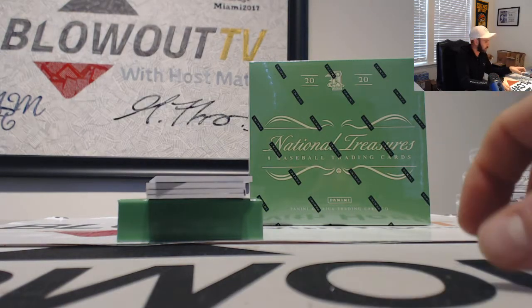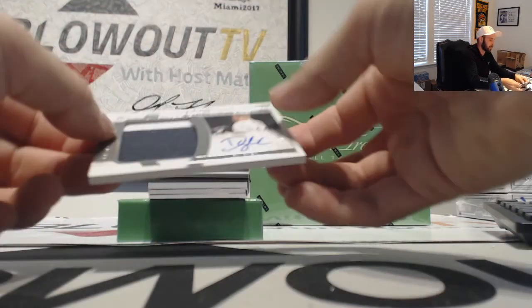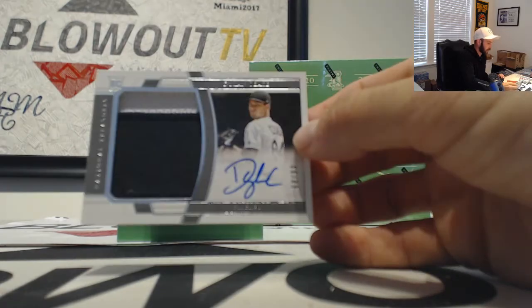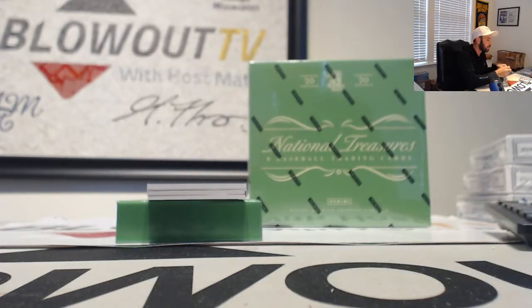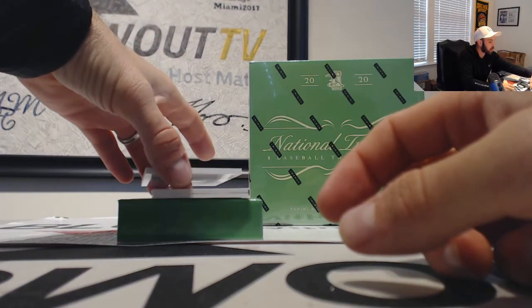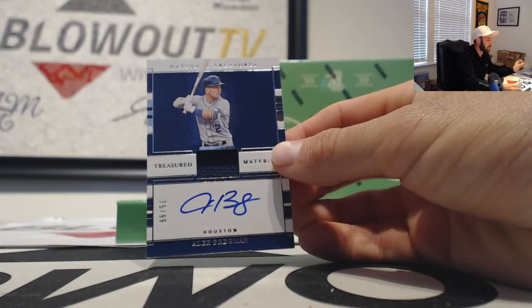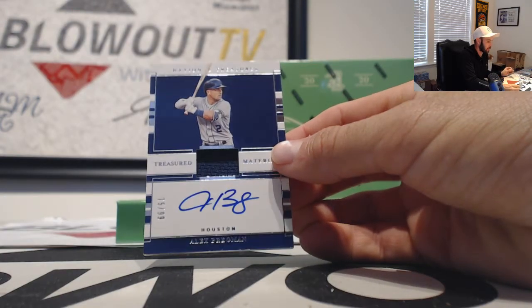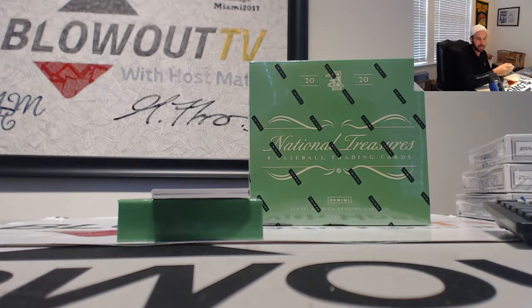The Astros was for Blake. White Sox — patch autograph broken to 99 is Dylan Cease, going to Mel. Hit the jersey earlier, now we got a jersey autograph. This is Alex Bregman.